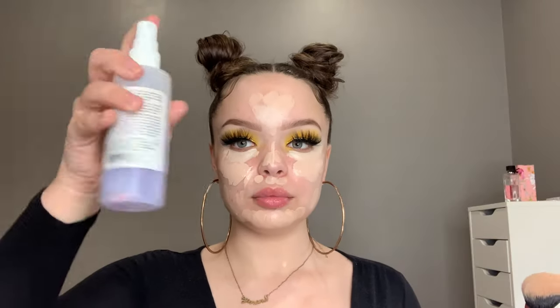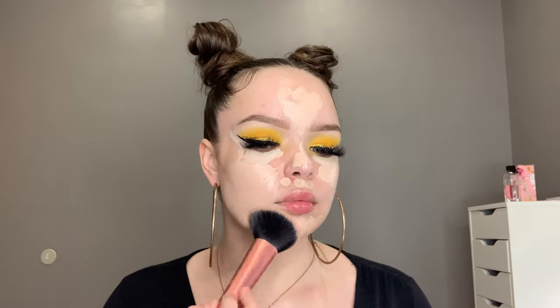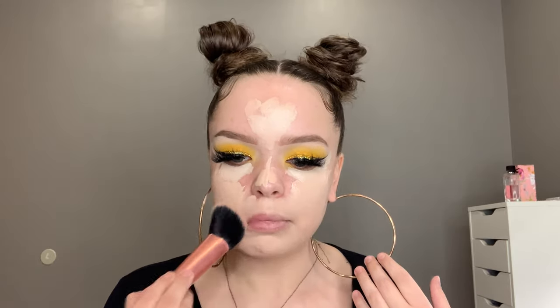I'm going to take the Anastasia Beverly Hills Luminous Silk Foundation in shade 140. I put that on the perimeter of my face, and then on the inside I use the NARS Sheer Glow Foundation in Light O2 — that's typically my shade, but it's a little fair. So I like to use the Anastasia Beverly Hills foundation to kind of balance it out and give me some color without making my neck look orange.